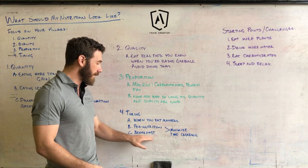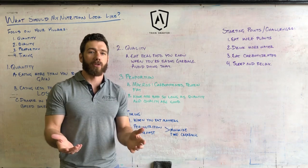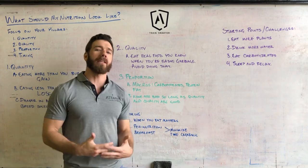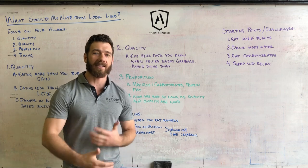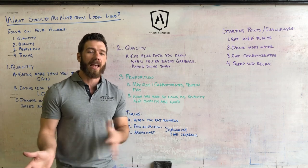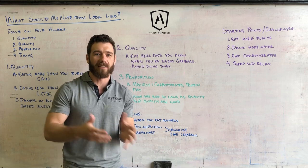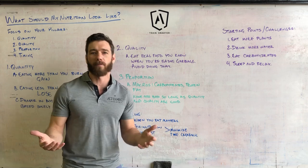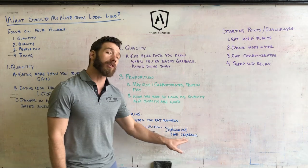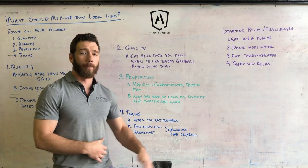Another good example of timing is breakfast. If you sleep eight hours a night, you're going at least eight hours without nutrition. When you wake up, you're typically in a catabolic state — your body has been using protein it had access to during waking hours to repair muscles and build healthy structures. If you're skipping breakfast or not eating a properly balanced breakfast, you're spending more time in a catabolic, protein-breakdown state than in an anabolic, protein-synthesis state.